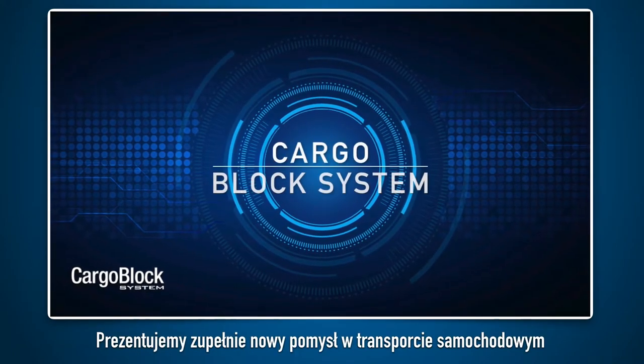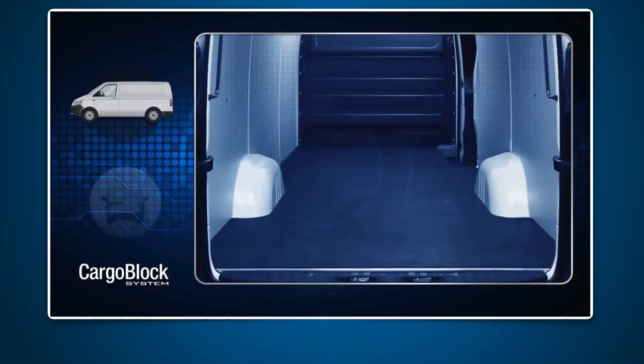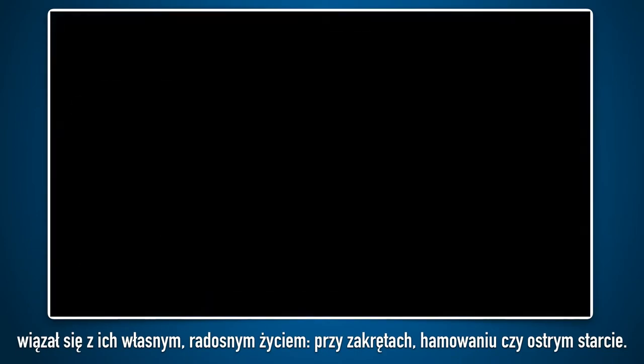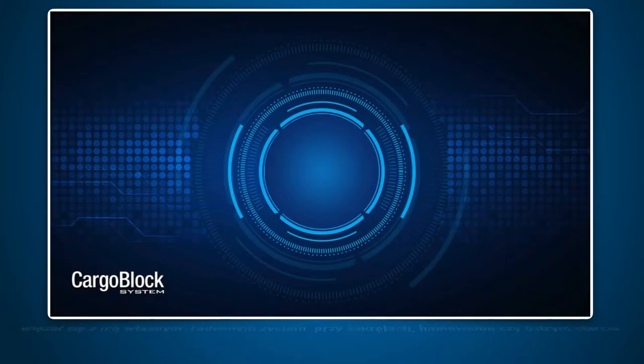Here is a brand new concept for road transport: the CargoBlock system. Up until now, transporting smaller loads which do not fill the entire cargo space of a vehicle has been risky, as they seem to have a life of their own — especially while braking hard, accelerating, or on bends.